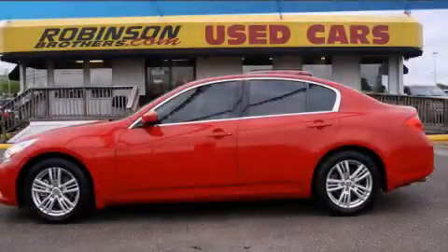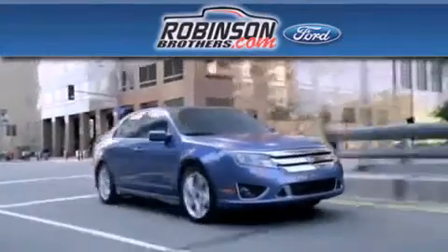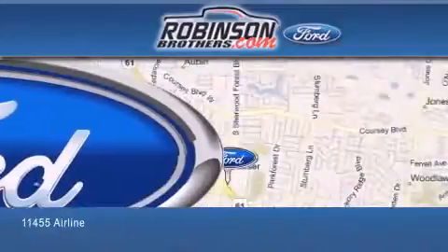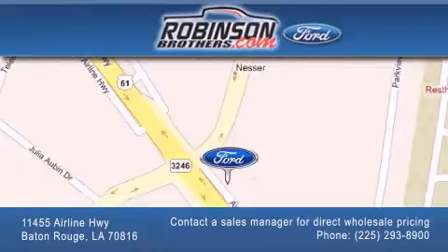Stop by today and test drive this vehicle for yourself. Thank you for shopping at Robertson Brothers Ford located at 11455 Airline Highway in Baton Rouge. Please contact our business development office at 225-293-8900 for special wholesale pricing. Give us an opportunity to earn your business.